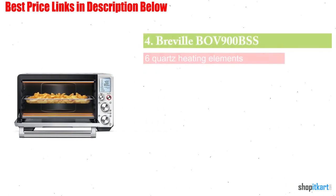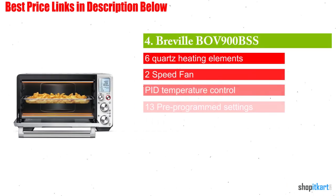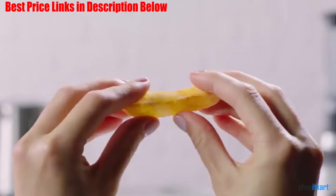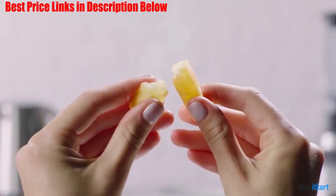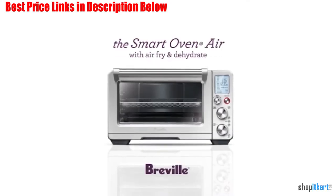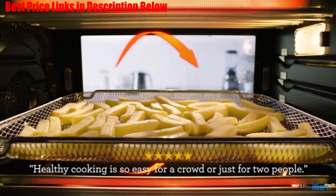Next on our list is the Breville BOV900BSS Smart Oven. It is a countertop oven that can bake, broil, roast, air fry, dehydrate, slow cook, proof, toast bread, toast bagels, make pizza, warm, and reheat.